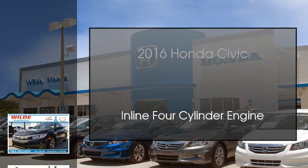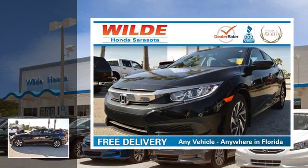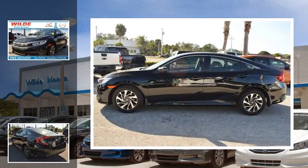This is a 2016 Honda Civic. This car has a continuously variable transmission and an inline 4-cylinder engine.